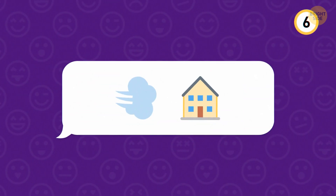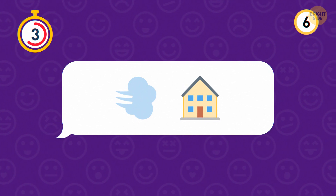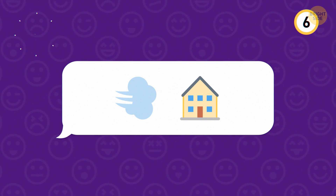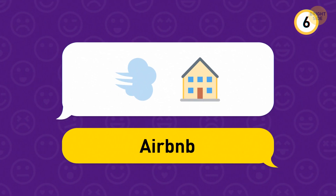Which app do these emojis stand for? That's Airbnb, a popular app that lets users book holiday homes across the world.